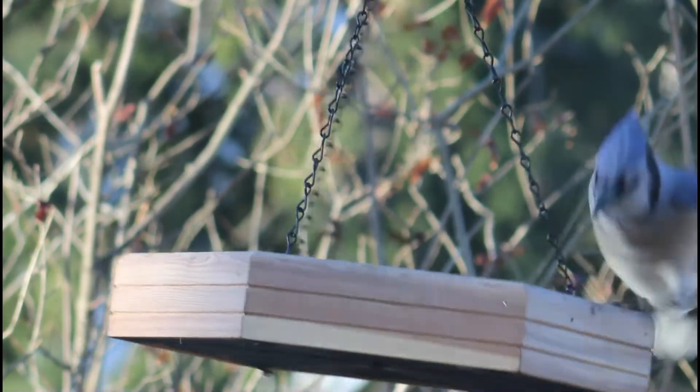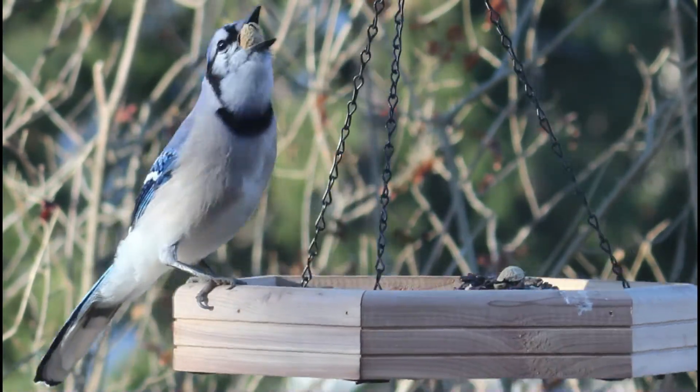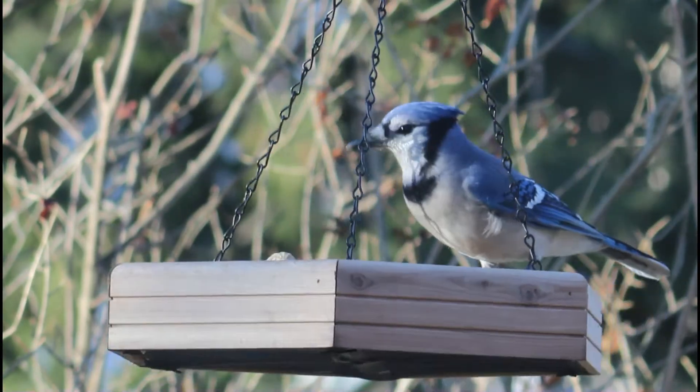The first reason why birds may be hitting windows is they see reflections of trees or bushes in the window and believe they can simply fly into them, when in reality there's a window there.